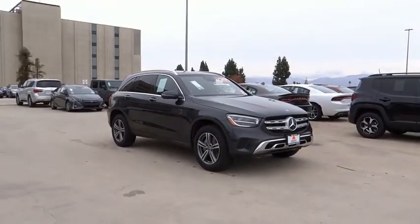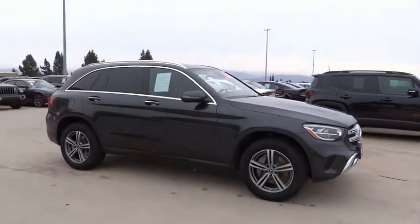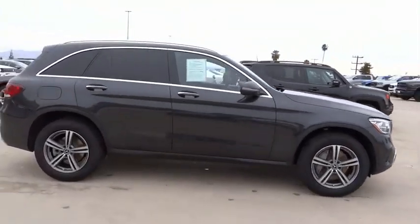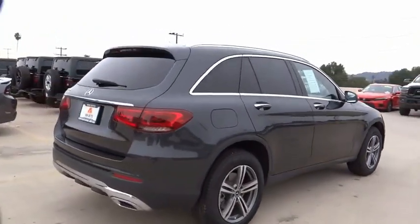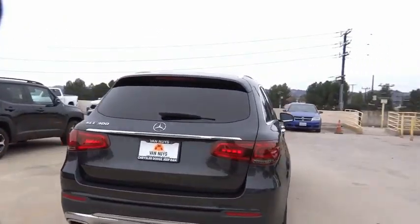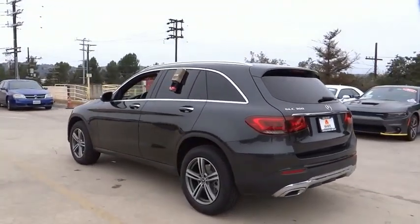Stop by and take a look at the 2020 GLC. The Mercedes-Benz GLC sets the bar for the luxury SUV — a mid-size SUV that's all lean muscle and has a roomy new cabin full of style and substance. This vehicle has less than 35,000 miles.